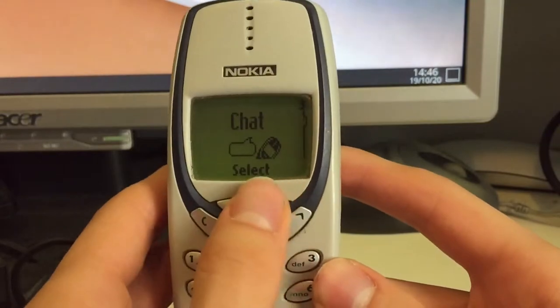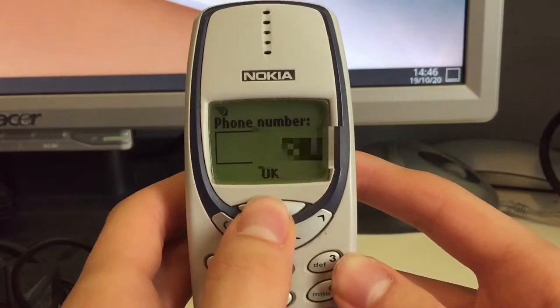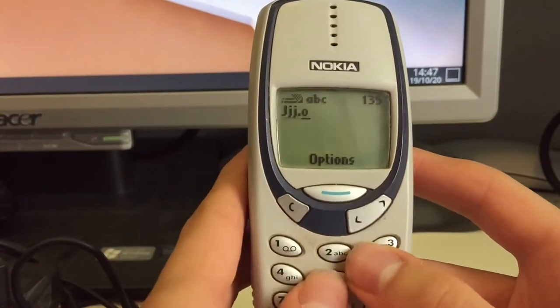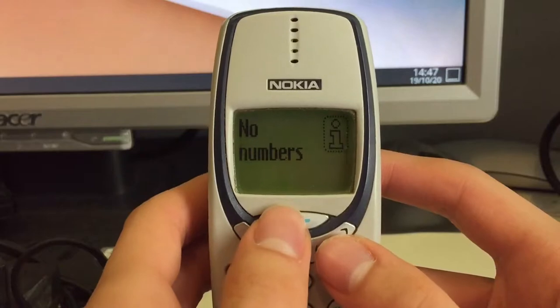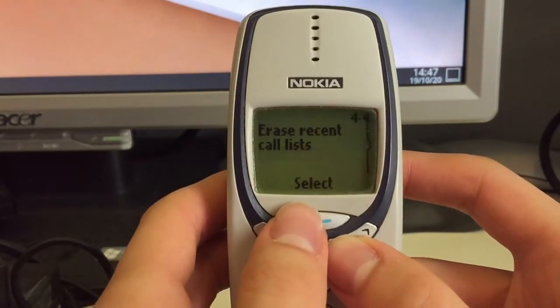Then we have chat — you can text and do all of these things like we did before. Then we have the call register with all of the missed calls, received calls, and dialed numbers, etc.